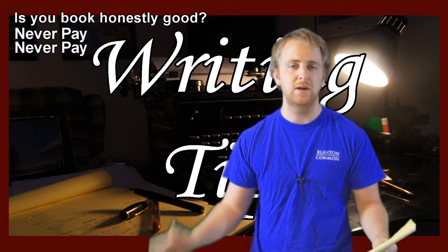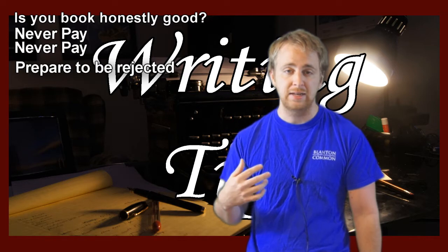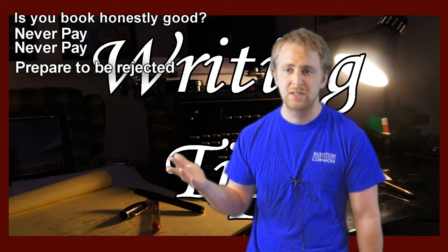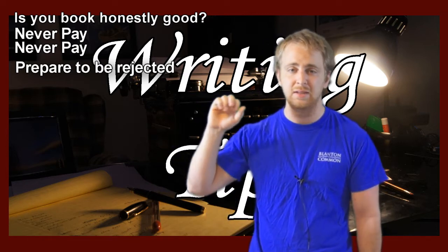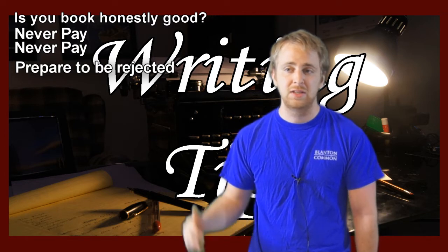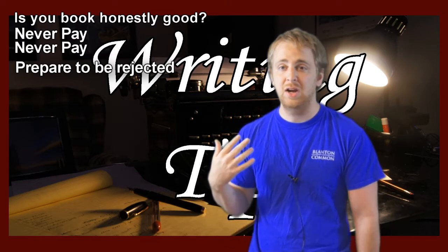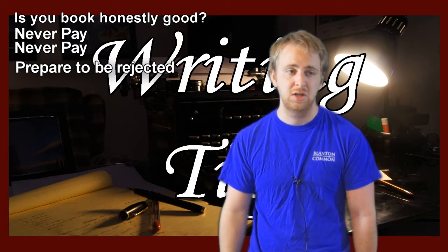Here are some basic tips. First: prepare to be rejected a lot. Even if your book is very good, it's going to get rejected a lot. Most people talk about 100 to 500 agents rejecting their books — and these are people who eventually do get an agent and get published. Harry Potter got rejected 15 or 20 times. Twilight got rejected — it's a bad book, but it ended up making a lot of money. Stephen King famously had a nail on his wall, and whenever he got a rejection slip he'd push it onto that nail. After about a year there was no room left, so he had to put in a big spike, and that got filled too. It doesn't matter how talented you are or how good you think your book is — it's going to get rejected. Agents get tens of thousands of submissions a year.